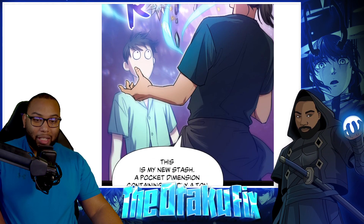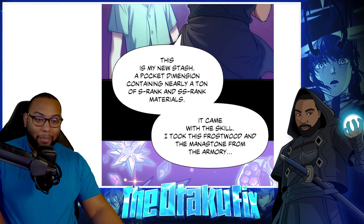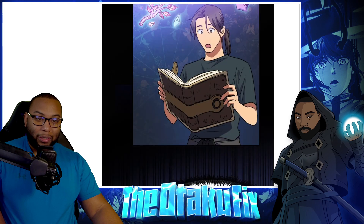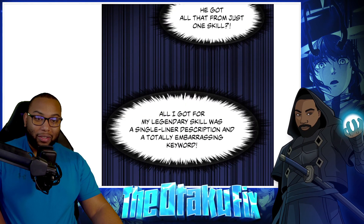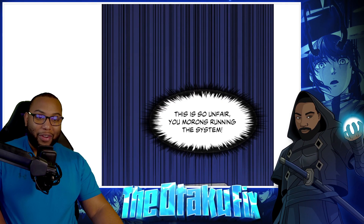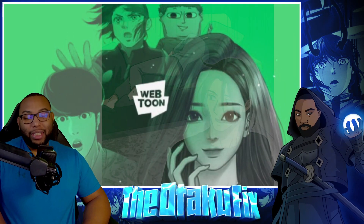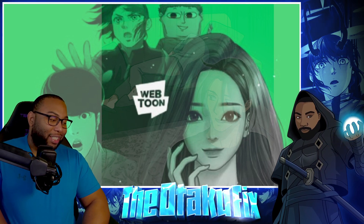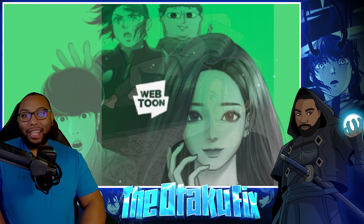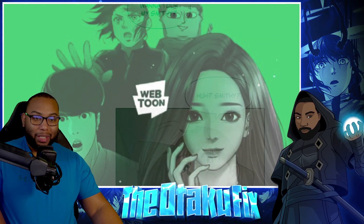'These are my new stats — a pocket dimension containing nearly a ton of S-rank and double S-rank materials. It came with the skill. I took the frost wood and the mana stone from the armory, and with the new crafting compendium, all I had to do was follow the instructions.' He got all that from just one skill! All I got from my legendary skill was a single-liner description and a totally embarrassing keyword — this is so unfair!